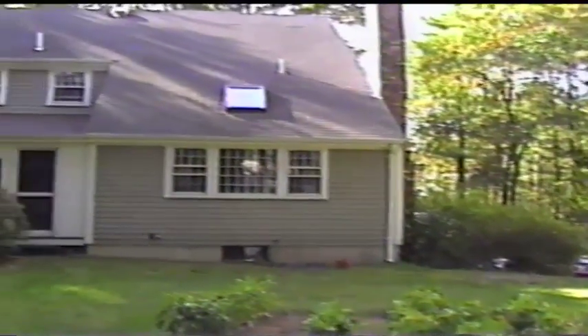Gorgeous day here in Atlanta. I'm flying up tonight to Boston for good — well, I'm coming back down once more to pick up Christy and the kids. Beautiful day here.